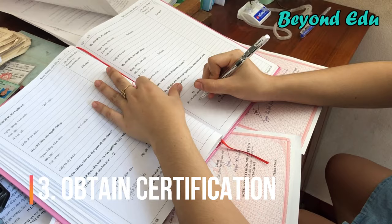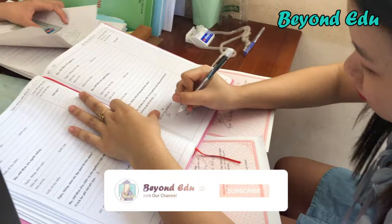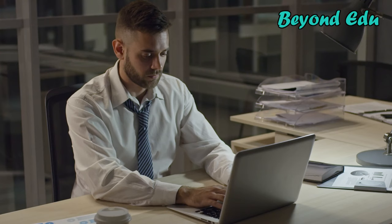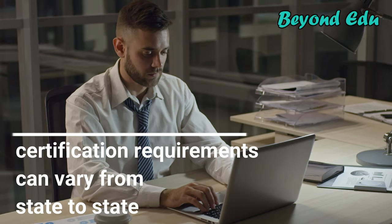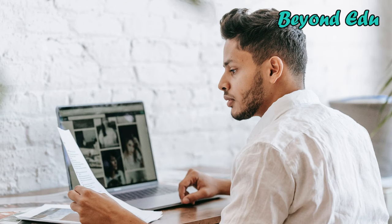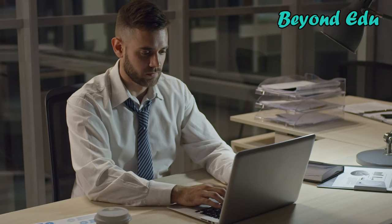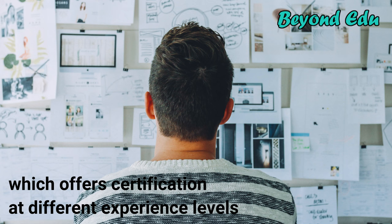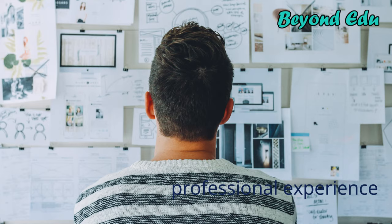Step 3: Apply for certification as a court clerk. While some organizations might hire clerks of court without certification, having a certification can increase your chances of being hired by making you stand out as a candidate. As certification requirements can vary from state to state, you might conduct some research into your state's requirements before choosing which certification to pursue. Many court clerks apply for certification through the International Institute of Municipal Clerks, which offers certification at different experience levels.